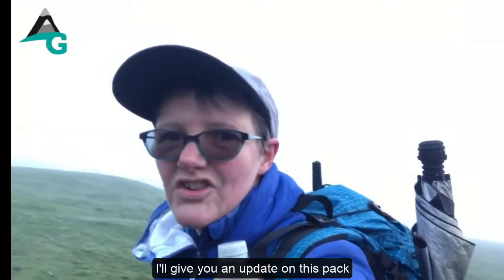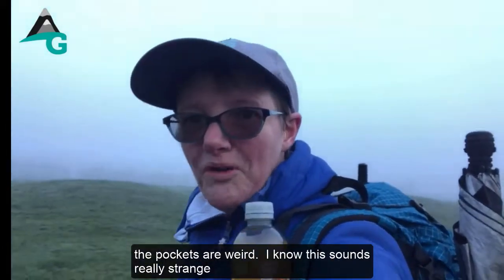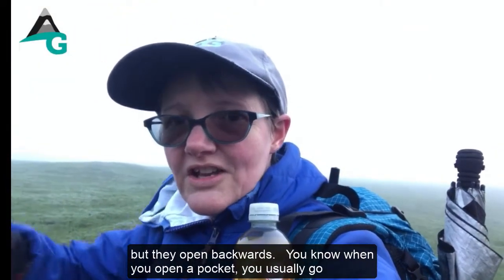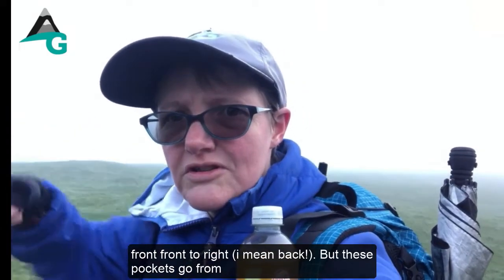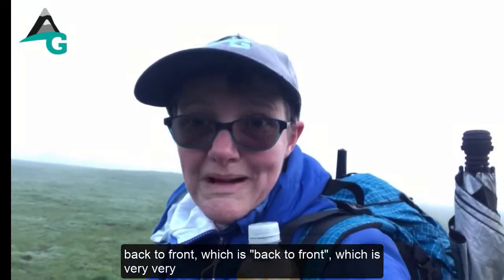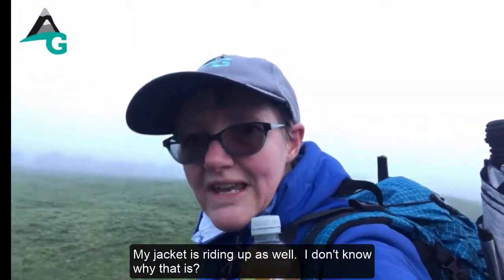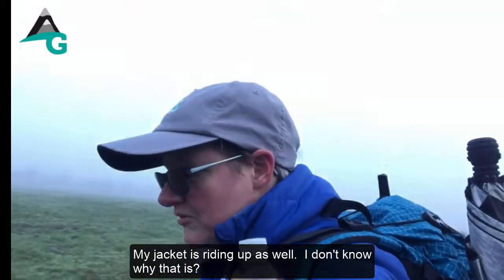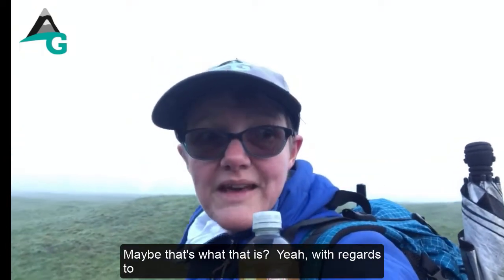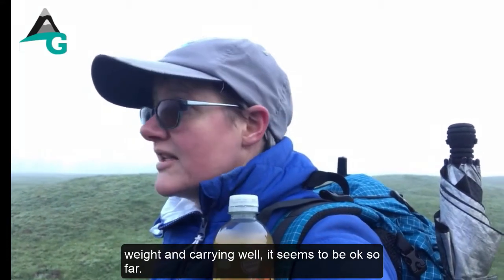Quick update on this pack: shoulders are absolutely fine, no problems there. The pockets are a bit weird — they open backwards, so instead of going from front to right like normal, they go from back to front, which is very strange and is taking some getting used to. My jacket is also riding up — I think it's because I'm bending over a lot for camera work. With regards to weight, it's carrying well so far.